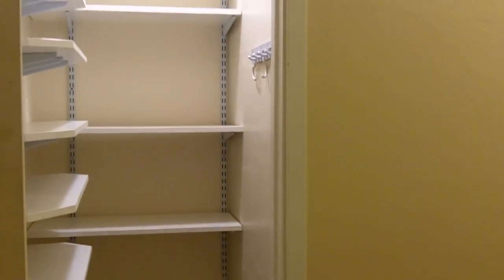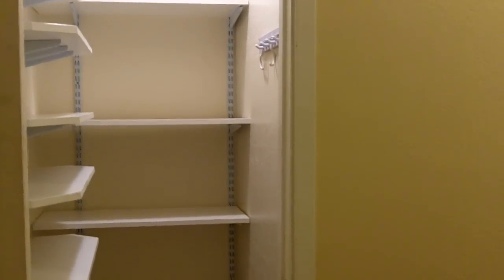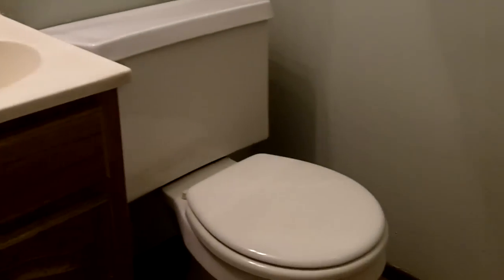This is the utility room that has a nice pantry for storage, as well as a bathroom. There is a shower in this bathroom.